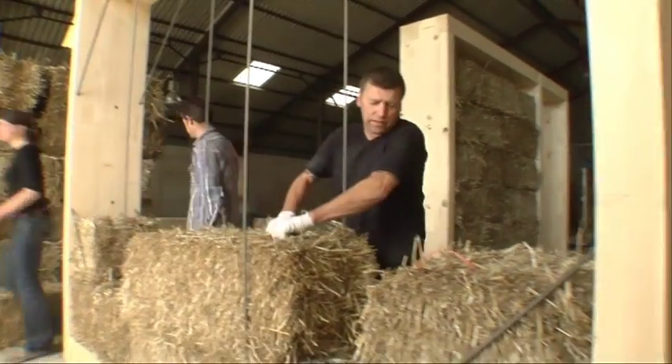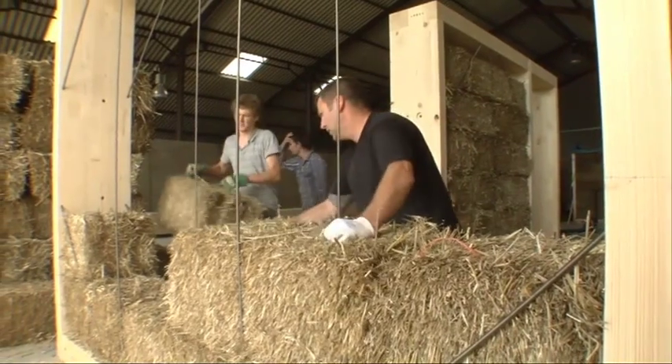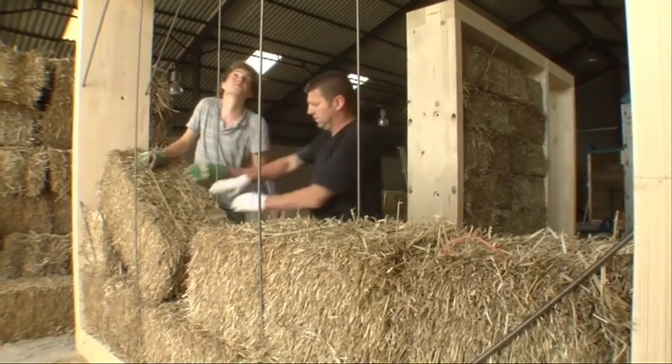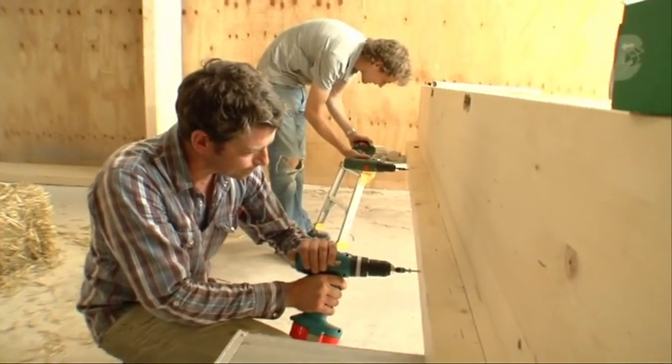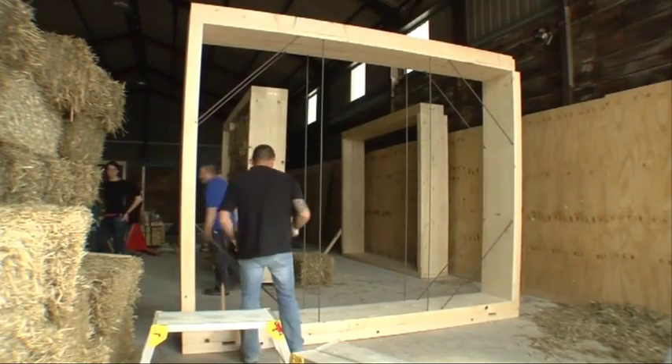Forget bricks and mortar — the building material of the future is straw. That's according to researchers at the University of Bath. They're building a whole house from the environmentally friendly material to see how it stays warm in the winter and cool in the summer.